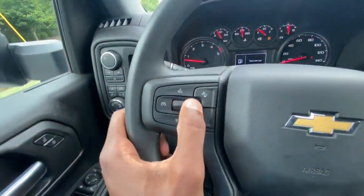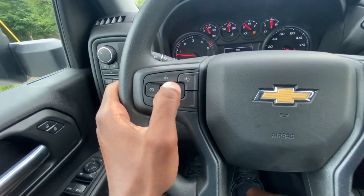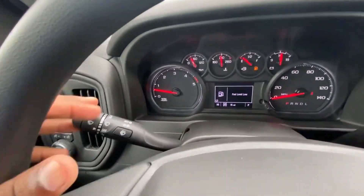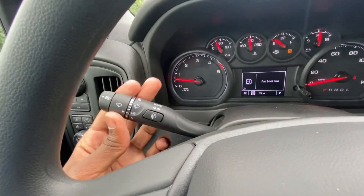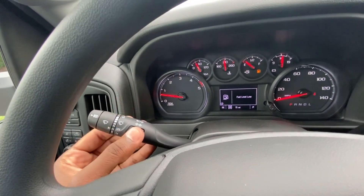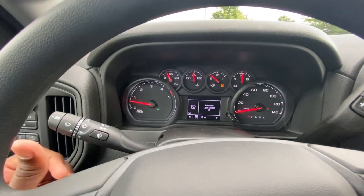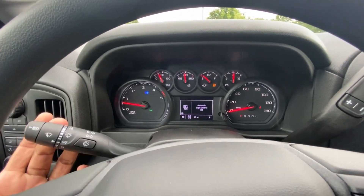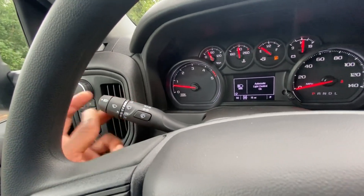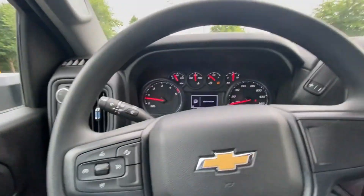Cruise controls — we can set that and then adjust the forward collision alert gap. Windshield wiper controls: intermittent, low, high. Push for front wiper fluid, pull for high beams when the headlamps are on. In auto mode, we actually do get IntelliBeam, which is awesome to have on this heavy-duty truck.